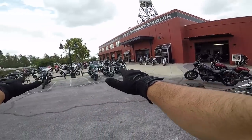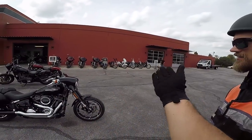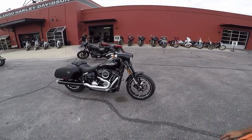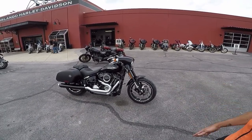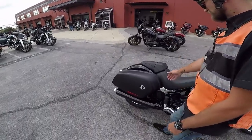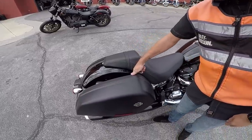It has all the same loadout as the other Softails — ABS, security system. This one actually has cruise control on it which is pretty nice. The bags are very different from anything Harley's done before; it's got the same opening system as the new touring bikes.